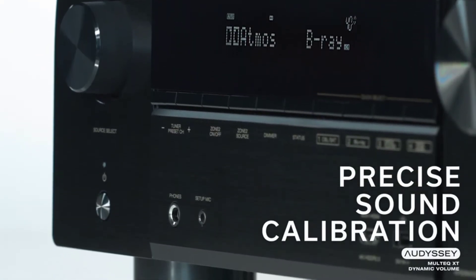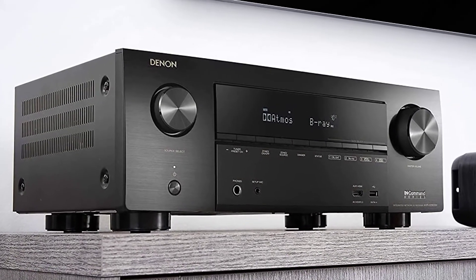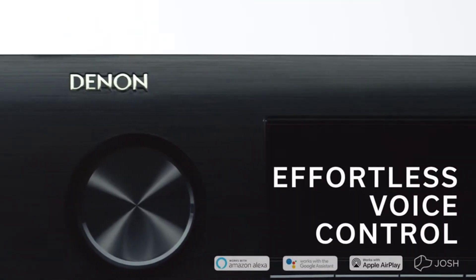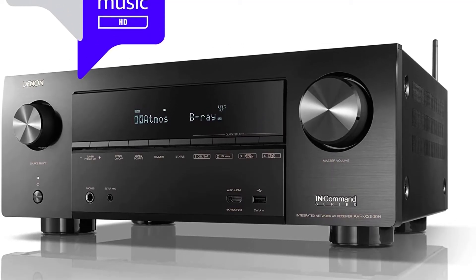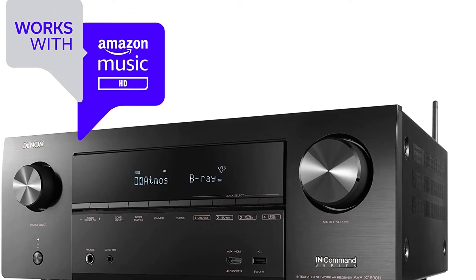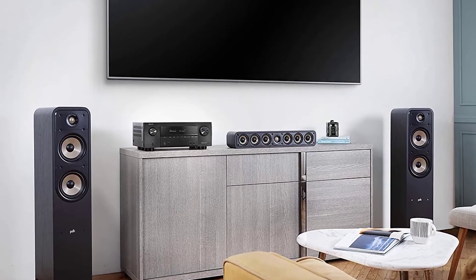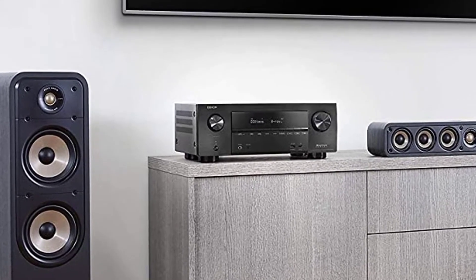In home theater, with its 7.2 channels and 150 watts per channel, the AVR-X2600H is a dream machine and will flood your room with dynamic, spine-tingling, floor-rattling surround sound. You'll even hear sounds and effects hovering around and above you, thanks to Dolby Atmos height virtualization technology, plus 4K upscaling, Dolby Vision, HDR10, HLG, and 4:4:4 color resolution and more.